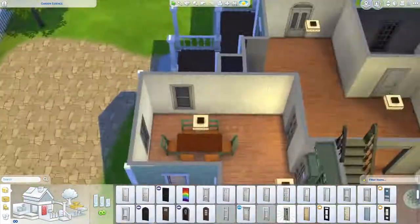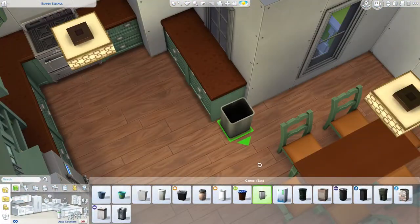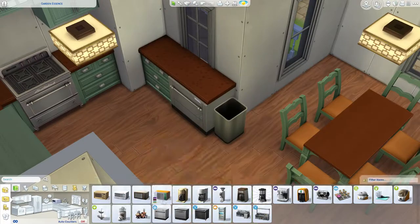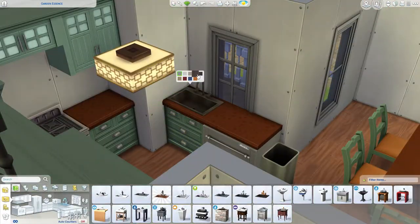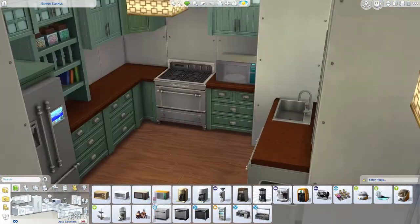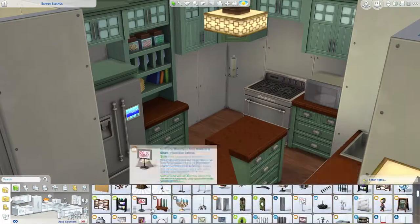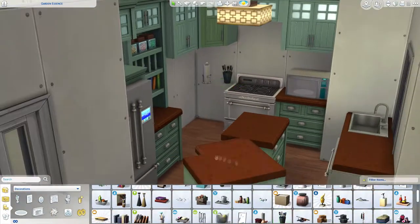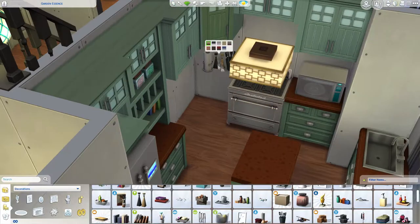The dinner table has a country-esque vibe and it's from the Parenthood pack as well. I should probably start using other stuff, but it's just — it's like when it's new, you just want to use it. It's still kind of new. I'll try it on my next builds.